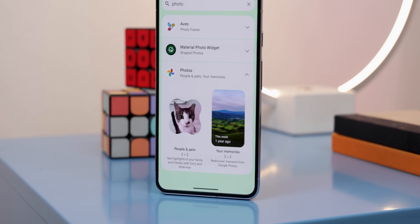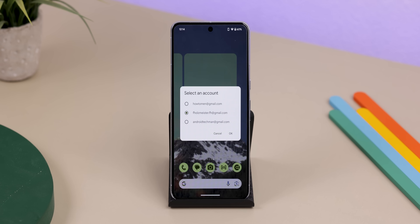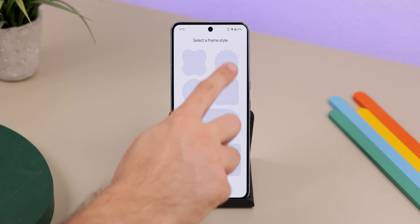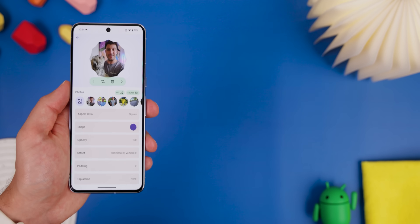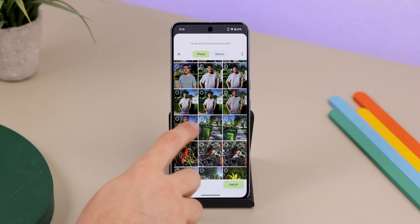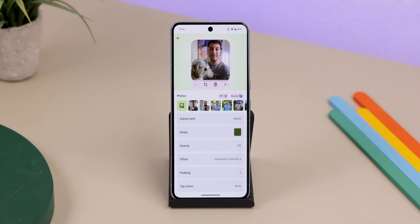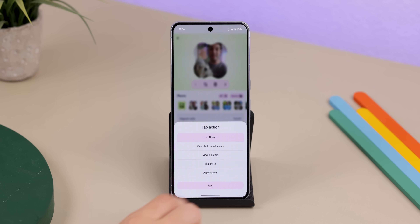Google Photos picture frame widgets let you choose your account, which faces appear, and the frame shape — but you can't choose which specific shots show up. That's why I now use Material Photo Widget: it looks just like Google's picture frames with all those shapes, but lets you specify which photos to use. You can also customize the aspect ratio, modify the shape from a wider selection, and select the tap action.